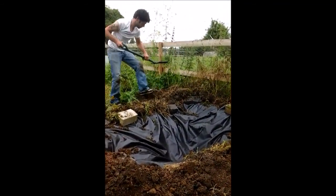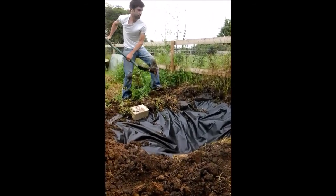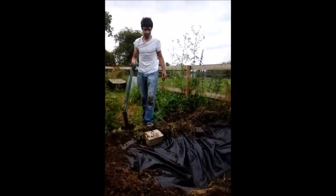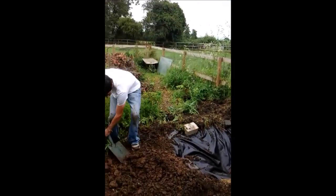So what else have you got to do with the pond now then? It's how to make a wildlife pond in 20 minutes. How long has that taken? About 20 minutes, half an hour.